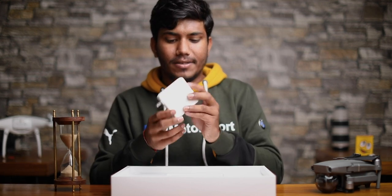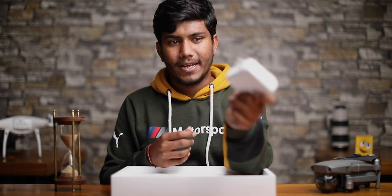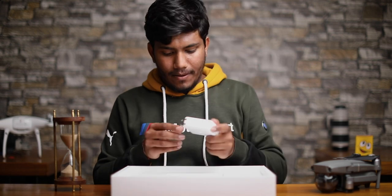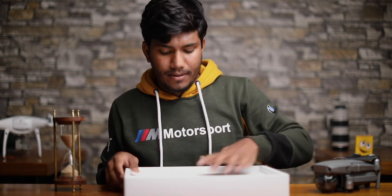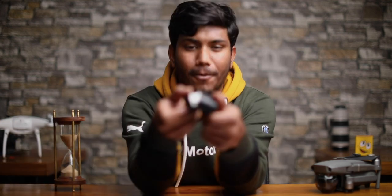One good thing is that I can charge my iPhone 11 Pro Max with the same USB-C cable. So this is my MacBook and my 11 Pro Max — and AirPods as well.